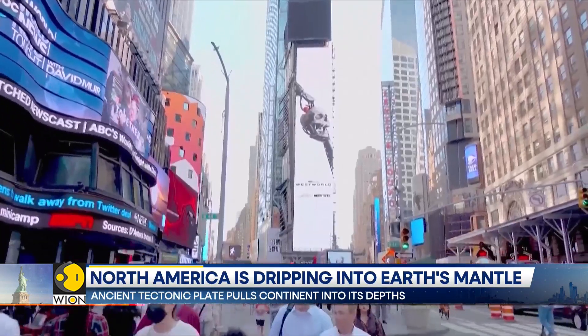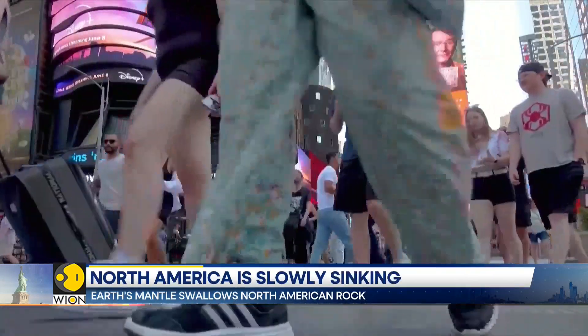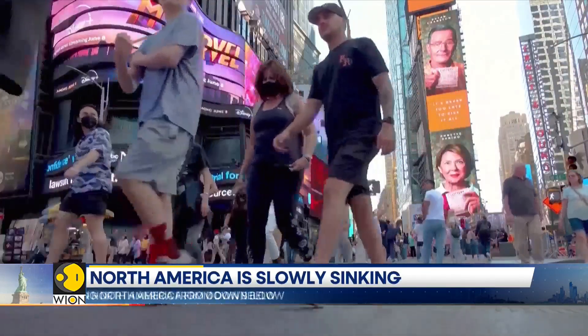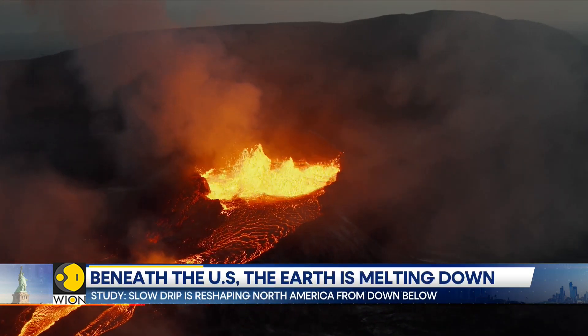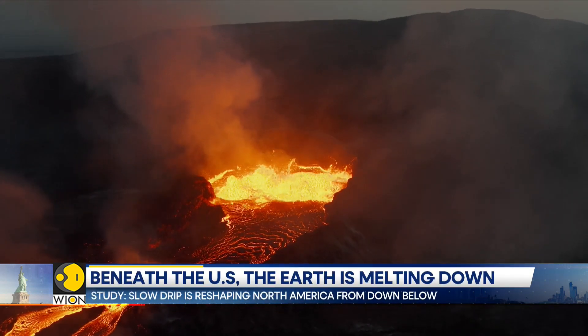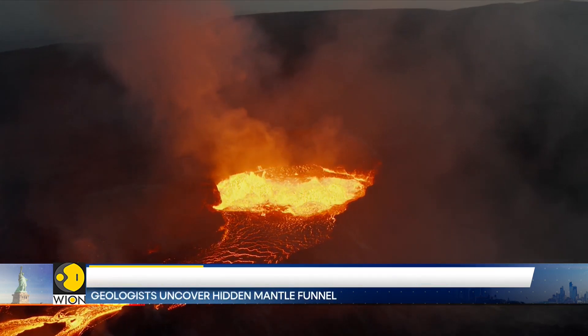Despite the dramatic description, researchers assure there's no immediate danger to North America's surface landscape. The process unfolds incredibly slowly, occurring over millions of years, and will eventually stabilize as the Pharrellin plate sinks deeper into the mantle's depths.